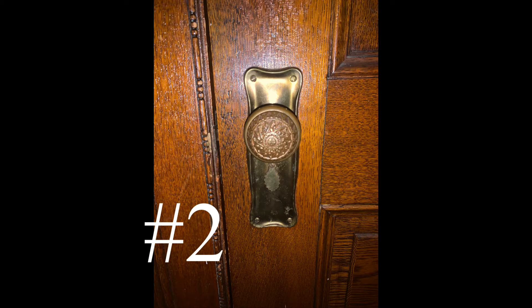Number two would be ornate woodwork and hardware. As you can see, the doorknob and the escutcheon are beautiful.